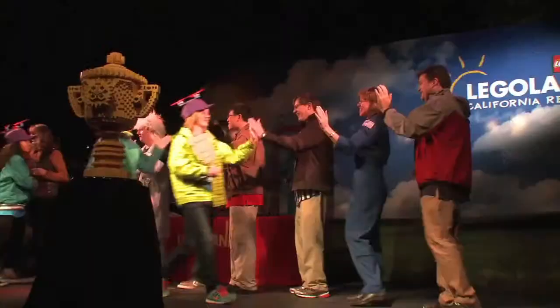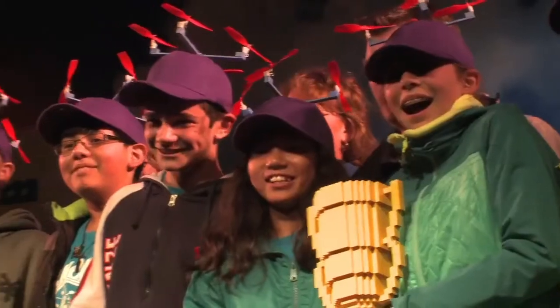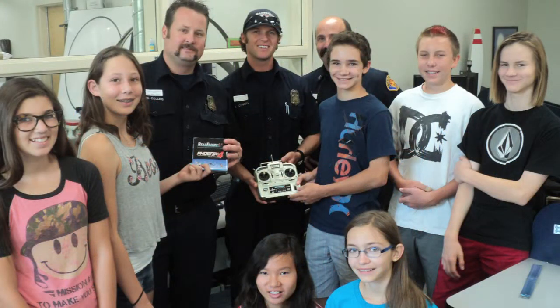They were the winners of this year's SoCal Regional Competition and have been invited to Toronto to compete with 25 teams from the United States, 25 from Canada, and 25 from all over the world.